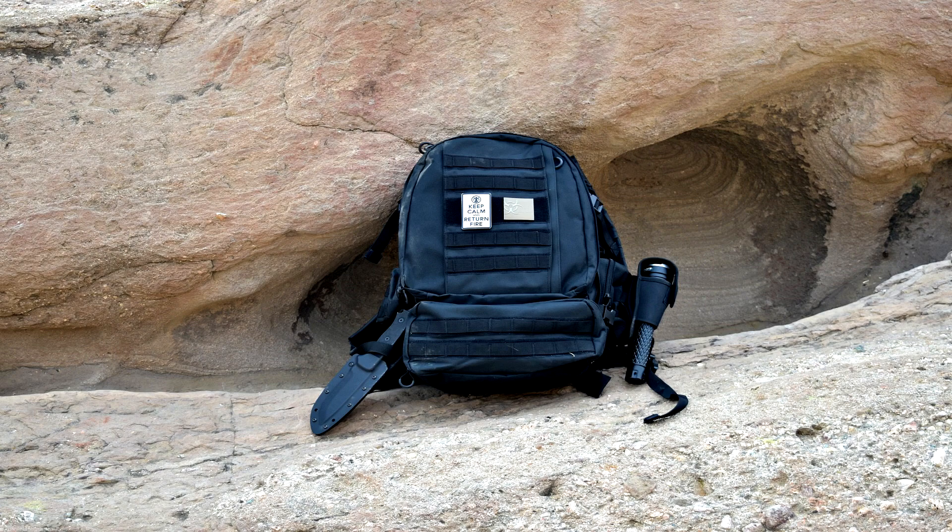Hey everybody, how's it going? It's The Daily Shooter and today I've got a review of Rothko's Tactical Extended Deployment Pack. This is one of the larger packs that Rothko offers and I've really put it through its paces over the past few weeks — about 25 miles of hiking, some climbing, a couple overnighters, and I've carried a lot of heavy weight with this backpack, and it stood up to it all.